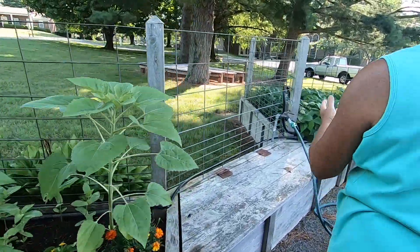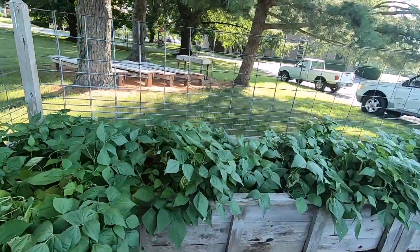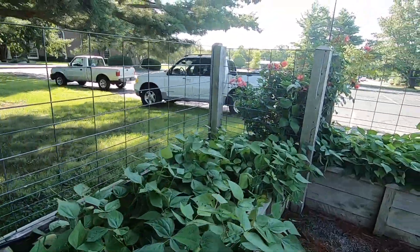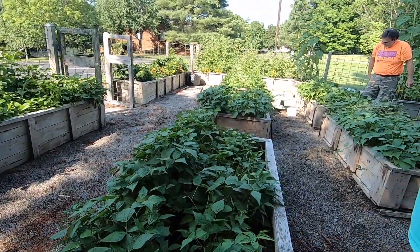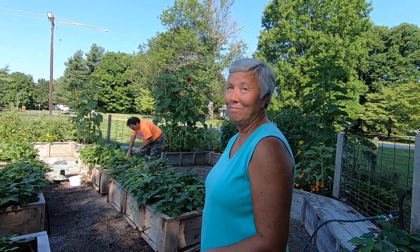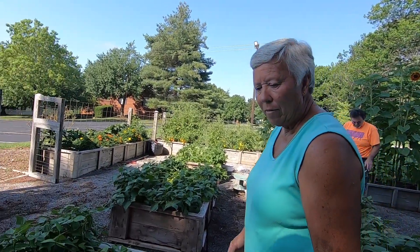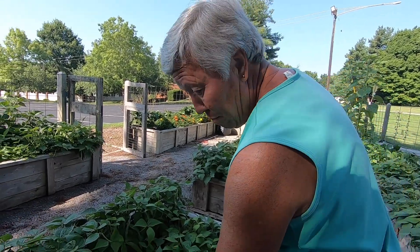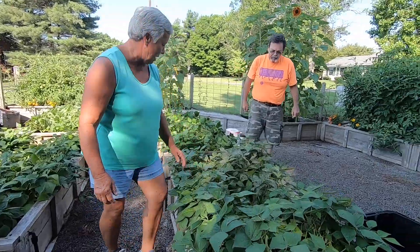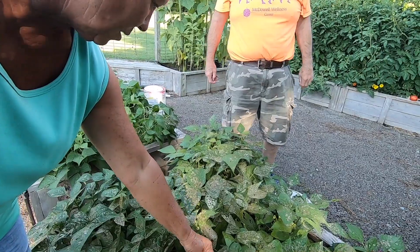And more beans — wow, you get a lot of these snap beans. You call these snap beans? They are — they're Romas. Yes, look at all the beans. This is the kind of beans you buy when you buy canned beans in the grocery store. And you've got a few bugs — yes, this one over here has been getting eaten up.